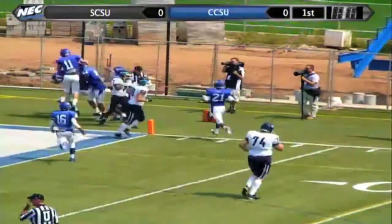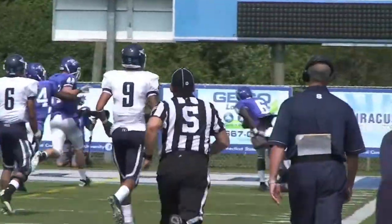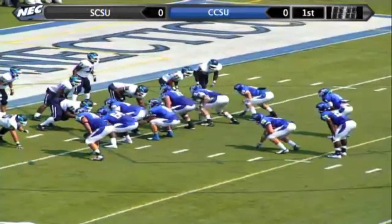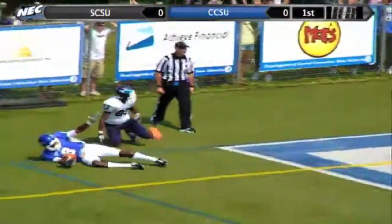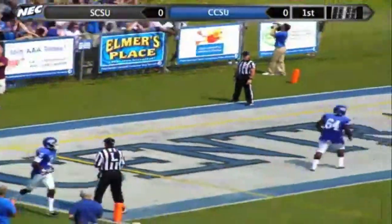Two-yard line by London Lomax, full house backfield, Jefferson one-on-one looking for Baker — up in the air and caught for the touchdown. That was the matchup we talked about.